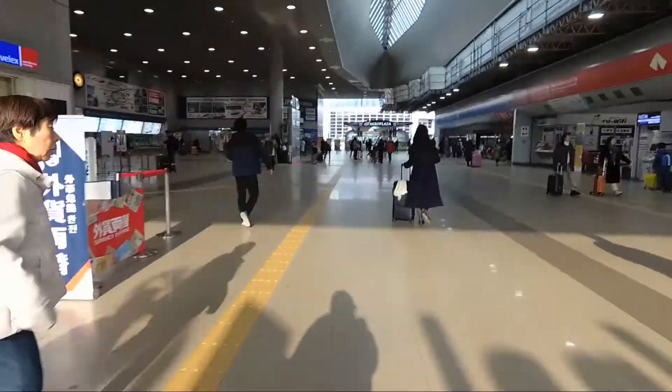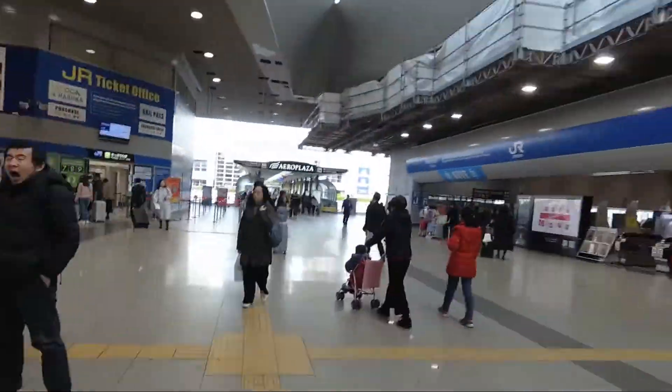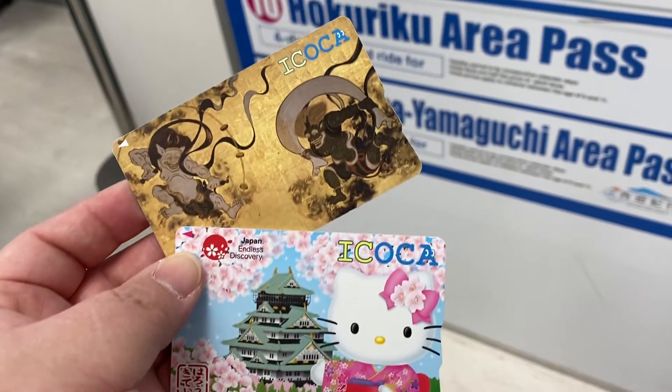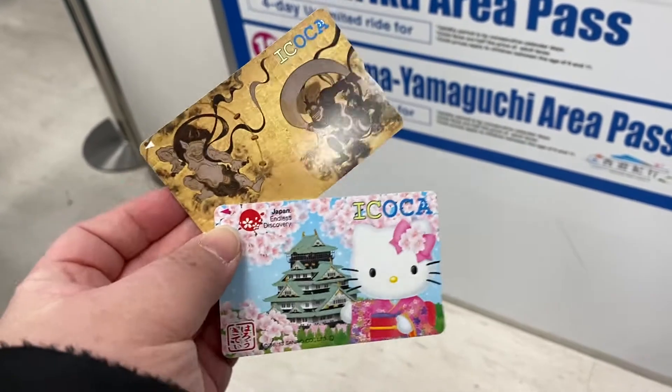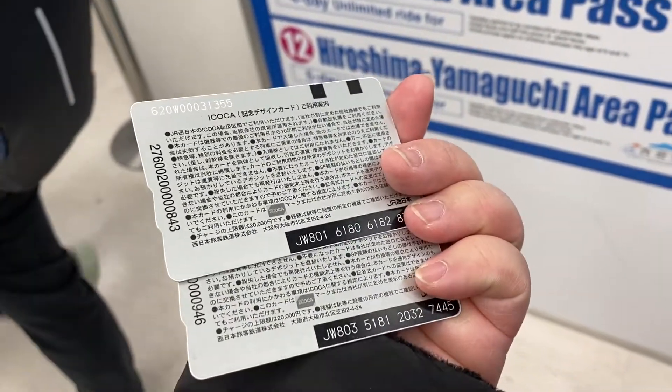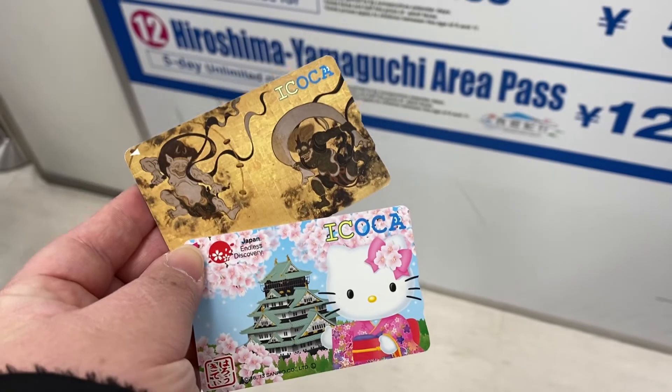From the JR ticket office, tourists can get discounted rail tickets for the Haruka Airport Express, which is an express train taking you from Kansai Airport to either Osaka, Kobe, Nara, or Kyoto. You just need an Aikoka card to qualify for the discount, which is equivalent to an Oyster card that we have in the UK.